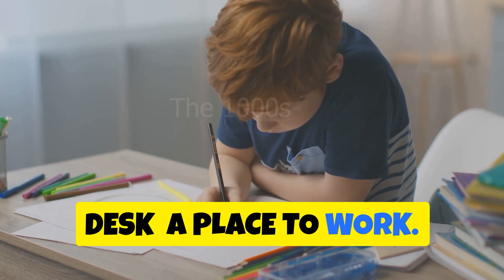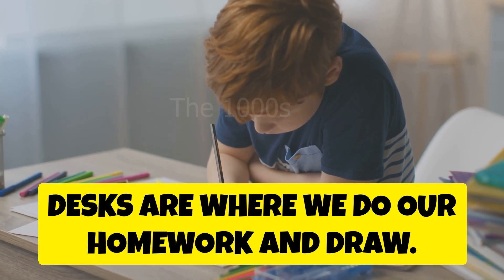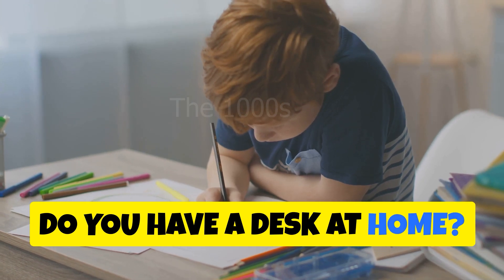Desk — a place to work. Desks are where we do our homework and draw. Do you have a desk at home?